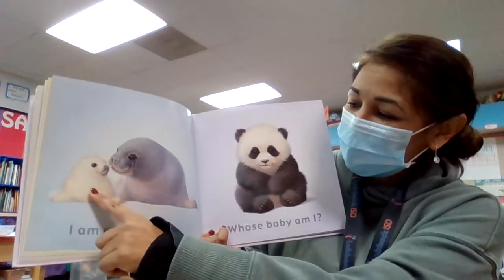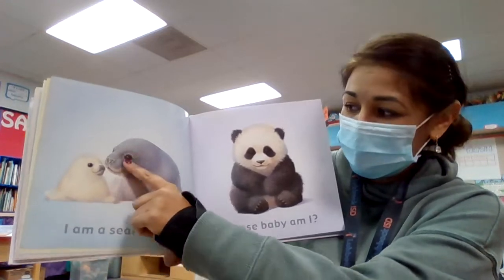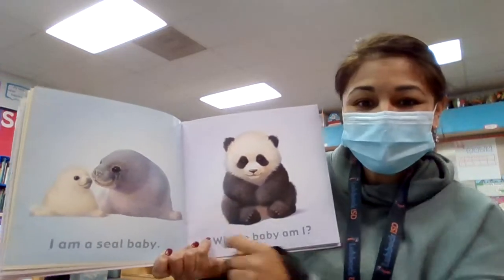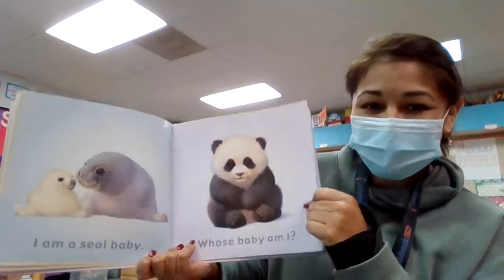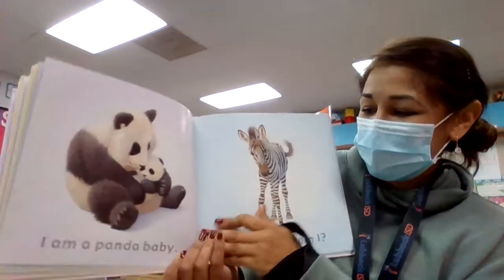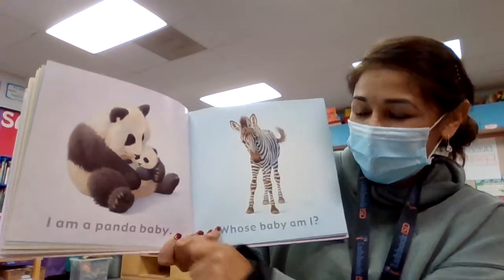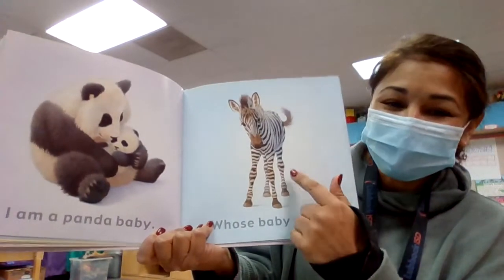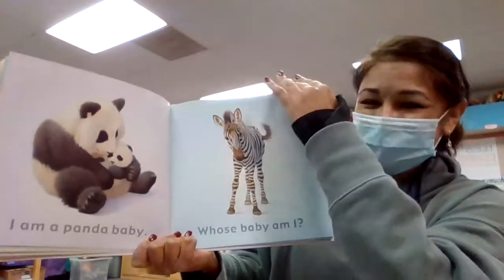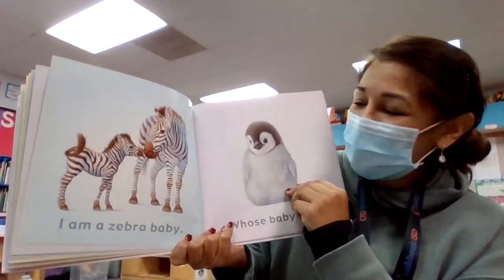Now look at the different colors. The baby starts out like this and gradually as the baby grows, turns into this. I love this one. Whose baby am I? I am a panda baby. And they look the same. I bet you know what that one is. Whose baby am I? I am a zebra baby.